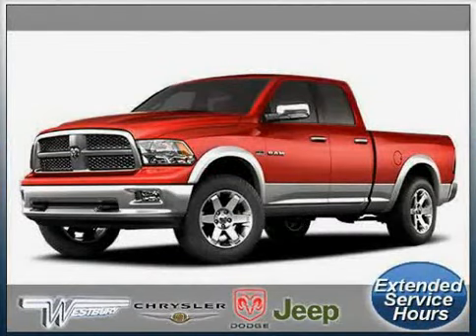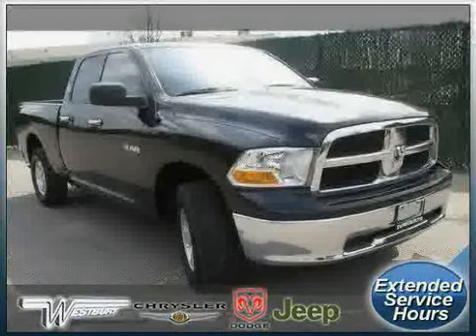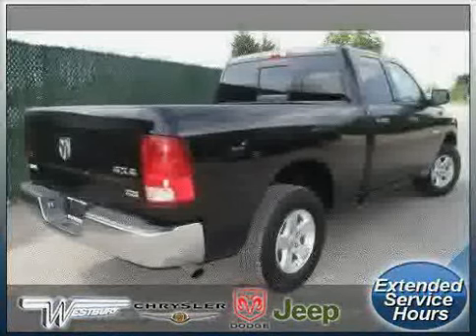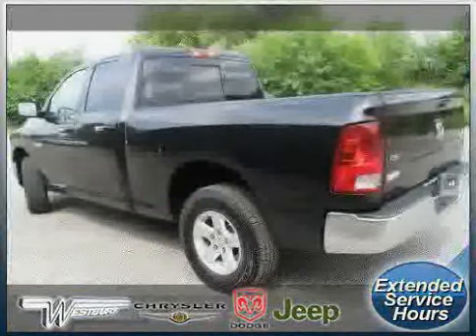Look at this 2009 certified Dodge Ram 1500 equipped with air conditioning, CD player, MP3 player, heated mirrors, 4-wheel anti-lock brakes, side head air bag, 4-wheel drive, and traction control.